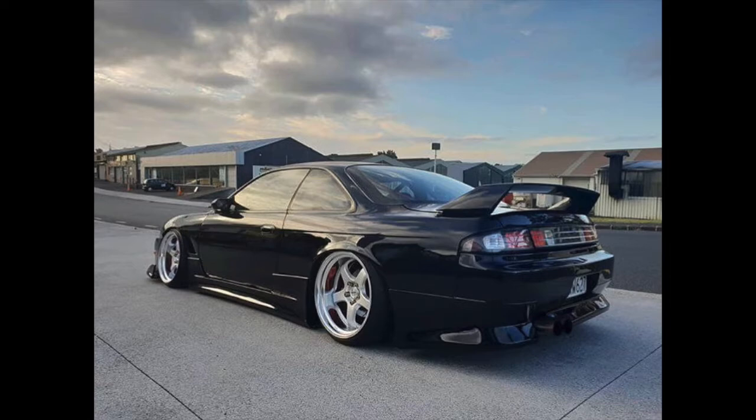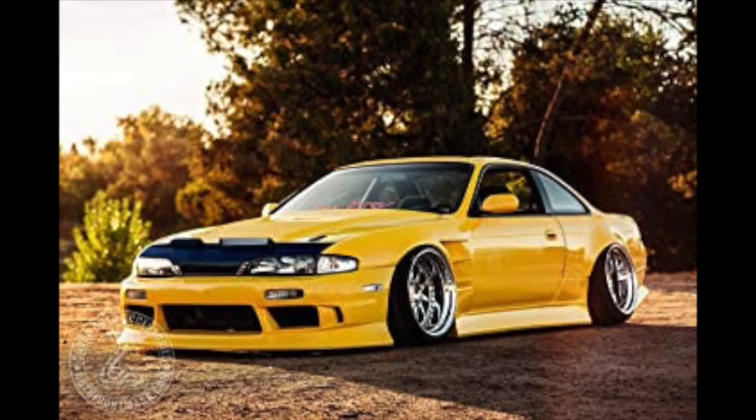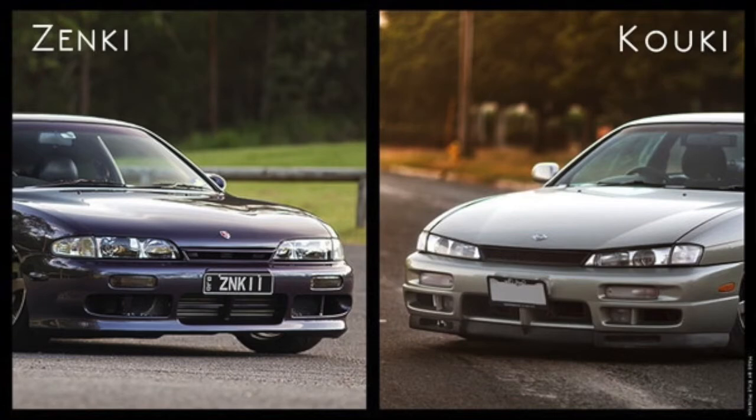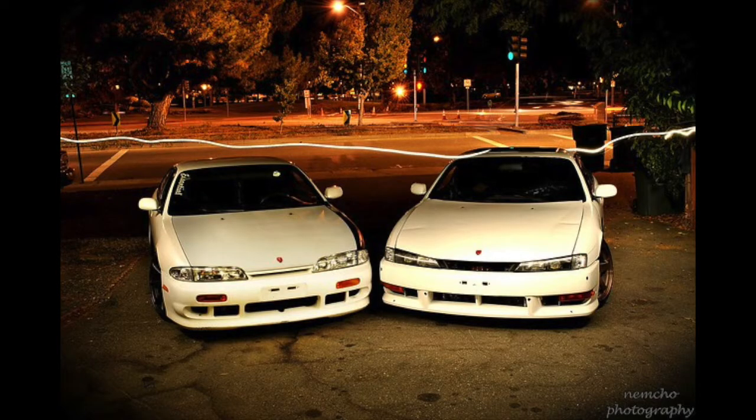The S14 Zenki is the earlier model, and it's going to feature more rounded headlights compared to the Kouki model, which is the later model that features sharper and more aggressive headlights. Mechanically, there is very little, if any, difference between the two, but this is also part of the reason why they're so commonly confused — it's really just the headlights, and that's the only way you can tell the difference between these two.